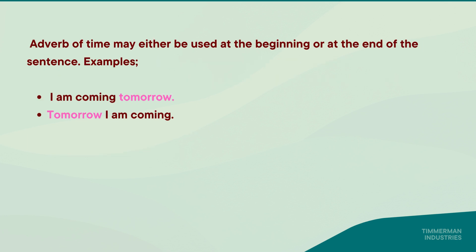Adverbs of time may either be used at the beginning or at the end of the sentence. For example: 'I am coming tomorrow.' Or: 'Tomorrow, I am coming.' Both uses of 'tomorrow' are adverbs.